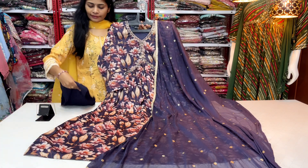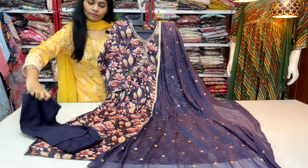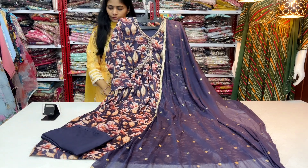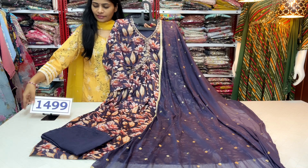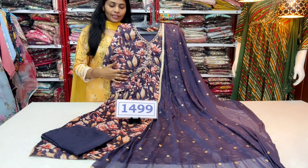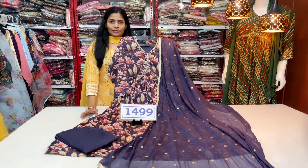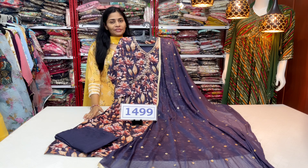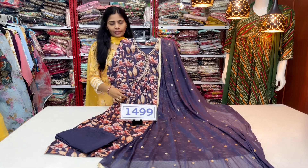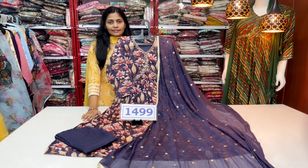Coming to the bottom pant — the same blue color, straight cut bottom pant, premium quality, full length dress. The price range is $14.99 with free shipping. It is the best price with no compromise in quality. It is available in M to XXL sizes.